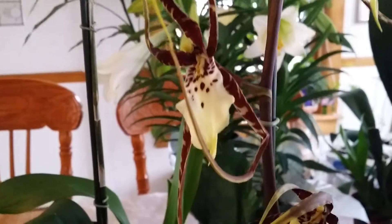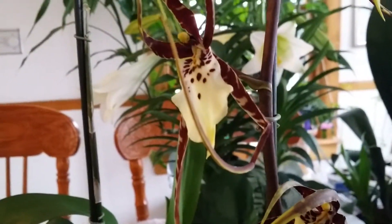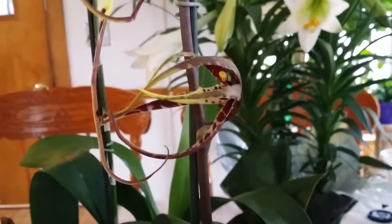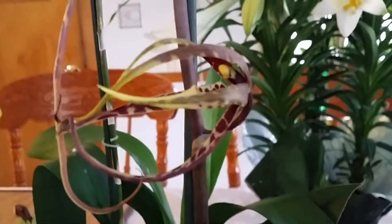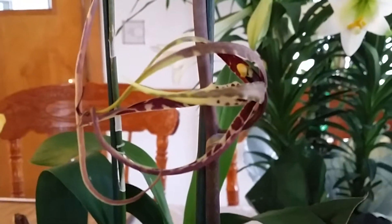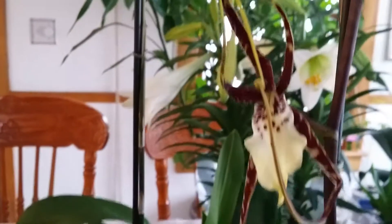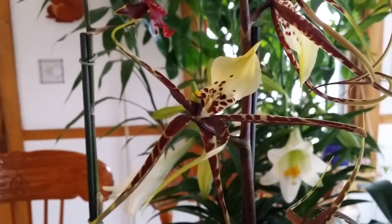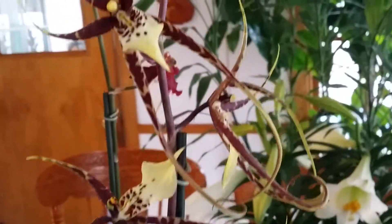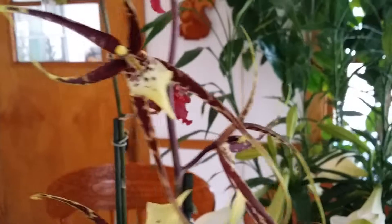And this one is the Miltasia Shilom Tolkien — I think that's the name. It wasn't fully open yet, so adorable. It looks like an alien. And this one looks like a daddy long legs spider. Oh my goodness, see how adorable they are!